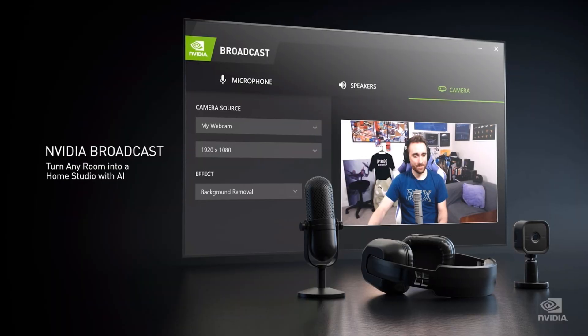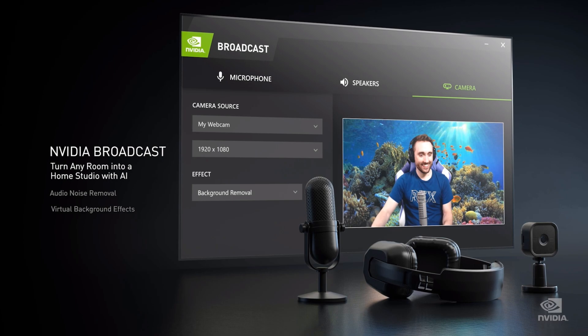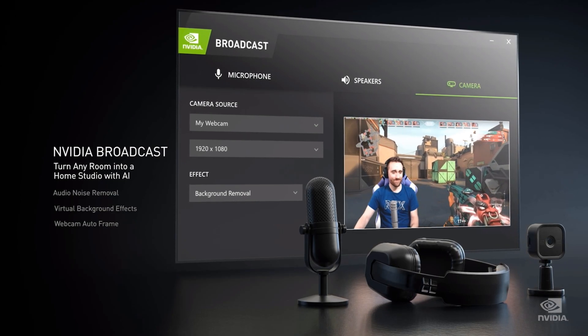Nvidia Broadcaster was also shown in the keynote, and that will give me great opportunities. I don't have a gaming room or a dedicated studio, and I can't decorate and do what I want to do. But with Nvidia Broadcaster, I can use my webcam with auto-framing so it follows me around, and more importantly, I can put different backgrounds without a green screen and without any third-party paid software. I'm going to be able to put a more genre-related background in my videos. I'm really excited about that.